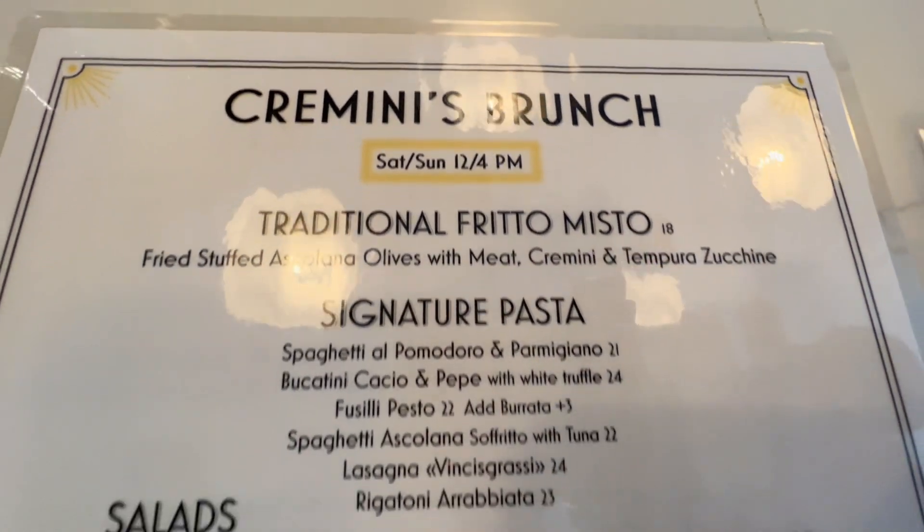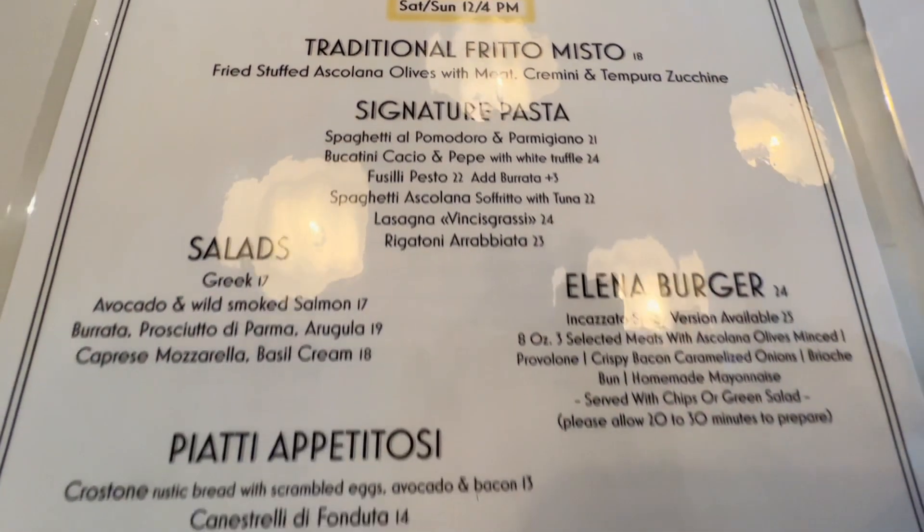The menu is also rife with other things that aren't necessarily traditionally from Ascoli Piceno or Le Marche at large. The brunch menu is the real experience of Le Marche — we offer this traditional fritto misto with stuffed olives, cremini, tempura zucchini, and a cream of beetroot. We offer this only Saturday and Sunday for brunch, because usually the perception of cremini is dessert.